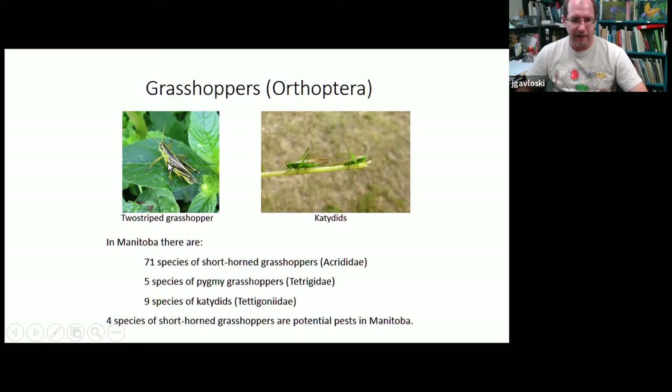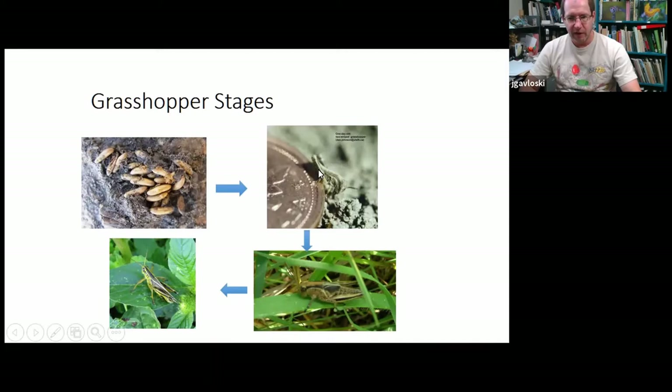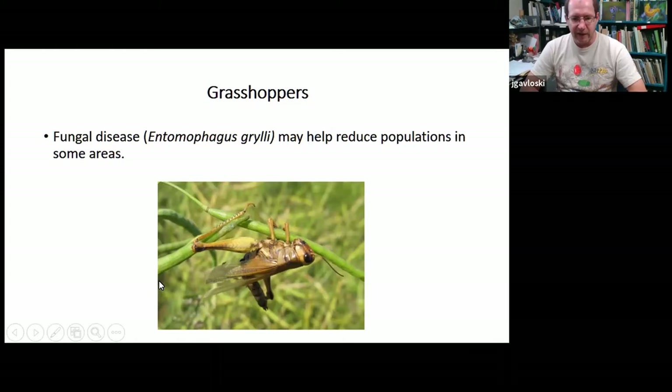All pest grasshopper species overwinter as eggs and start hatching out usually in early June, about the size of a wheat grain when very small. They go through about five or six stages where their wings get bigger and bigger until in July they can usually fly and move greater distances from area to area. One thing that can help keep grasshoppers in check is a beneficial fungus — it only infects certain grasshopper species. In wet years, the fungus builds up and populations decline. Infected grasshoppers climb to the top of plants, die there, and the fungus spreads to other grasshoppers.